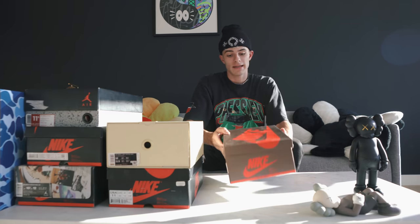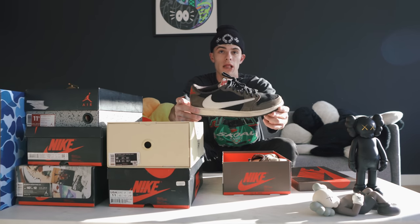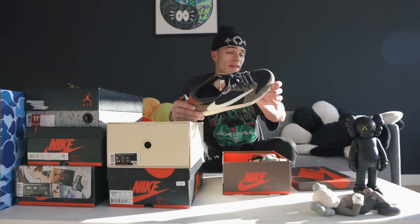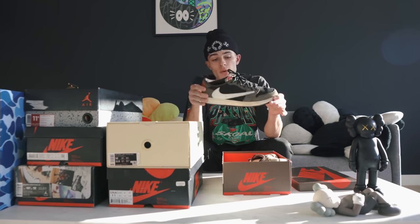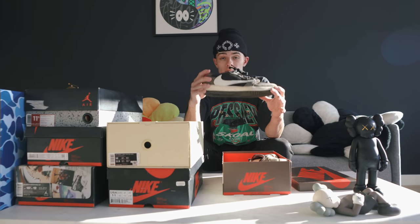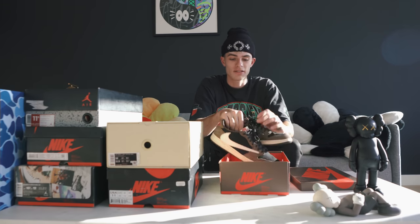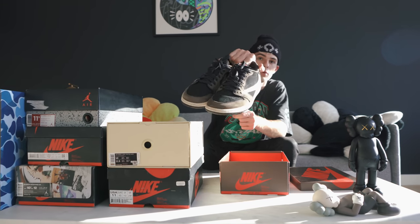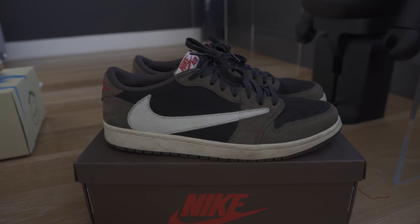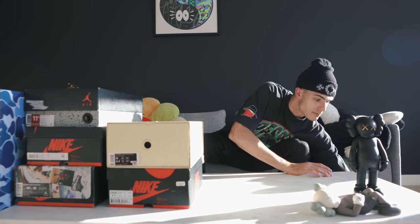Here's another Jordan 1 box. In here we have a pair of Travis Scott Air Jordan 1 lows. Probably one of my favorite releases from the last year. You can't really go wrong with these lows. They go with almost any outfit and they're really comfortable. I did have a pair of these as well, but I'm getting a pair back in the collection because I did sell the other ones. These go for around a thousand new, seven to eight hundred used.